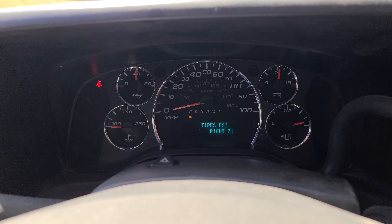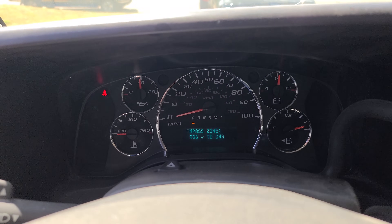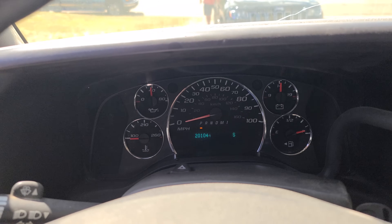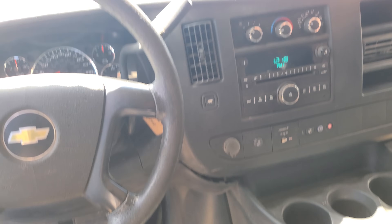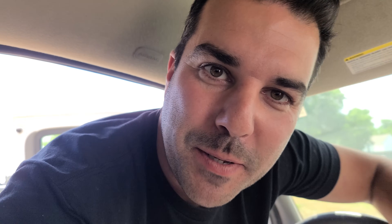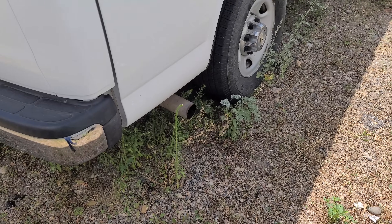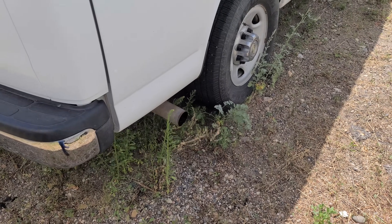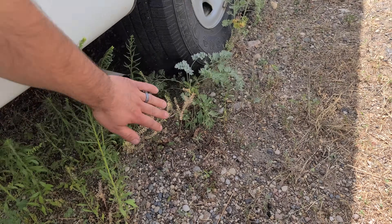Look at the tires — 71 PSI in the back. 4,400 engine hours, that's not bad at all. 201,000 miles. Let's hear this engine — sounds great, and it's got ice cold AC. $4,000 people. It's a 15 passenger van, just like a church van. This thing runs so good.